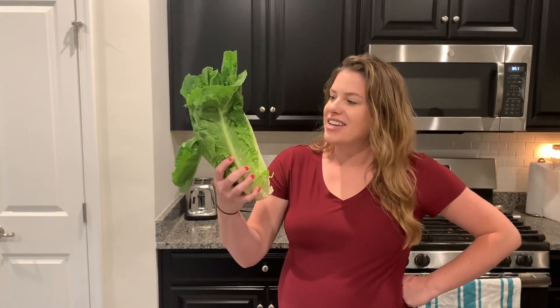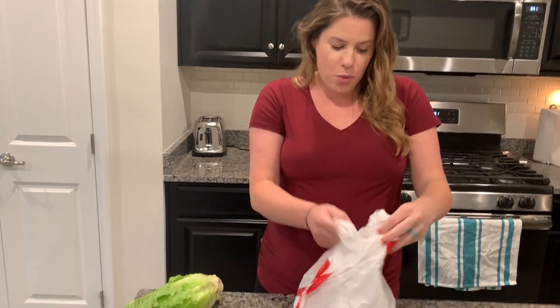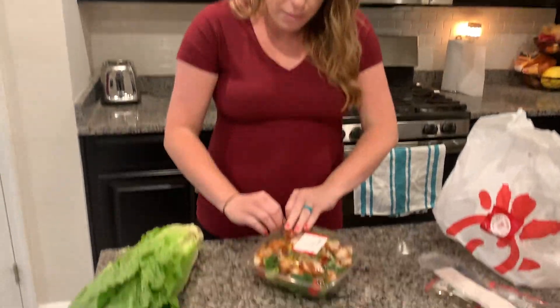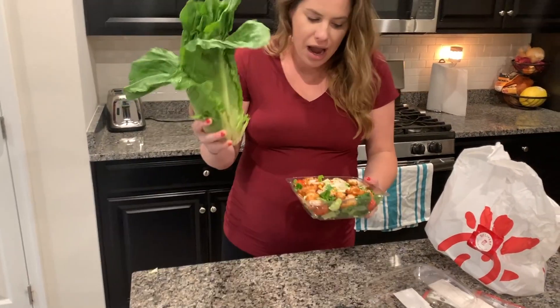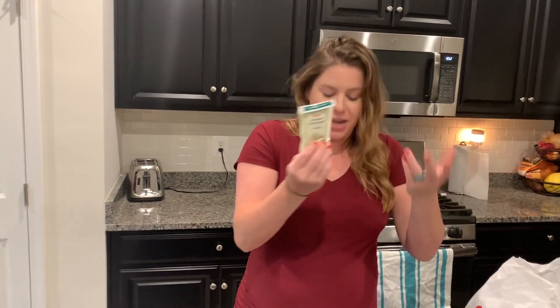Now that we've used the good pieces of the lettuce, my husband door-dashed Five Guys, so I door-dashed my favorite pregnancy restaurant — Chick-fil-A. What I do with romaine lettuce is order a Chick-fil-A salad. It's a bed of mixed greens with chicken nuggets, corn, beans, tomatoes, and some romaine — so I feel like I'm still accomplishing the week 37 challenge.